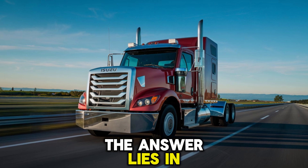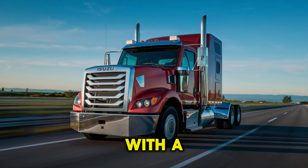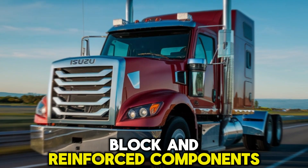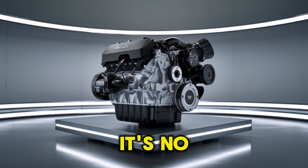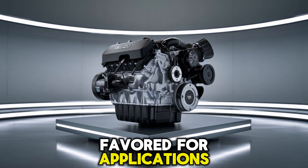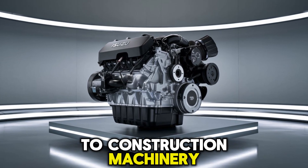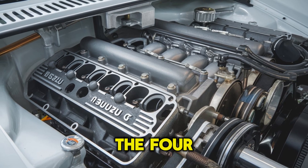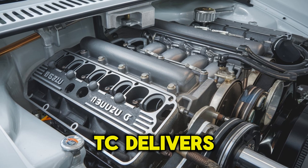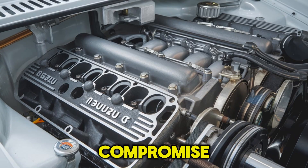The answer lies in its robust construction. With a cast-iron block and reinforced components, this engine is built to endure the daily grind. It's no wonder it's favored for applications ranging from delivery trucks to construction machinery. Let me throw a question your way: what's more important to you, raw power or longevity? The 4HK1TC delivers both without compromise.